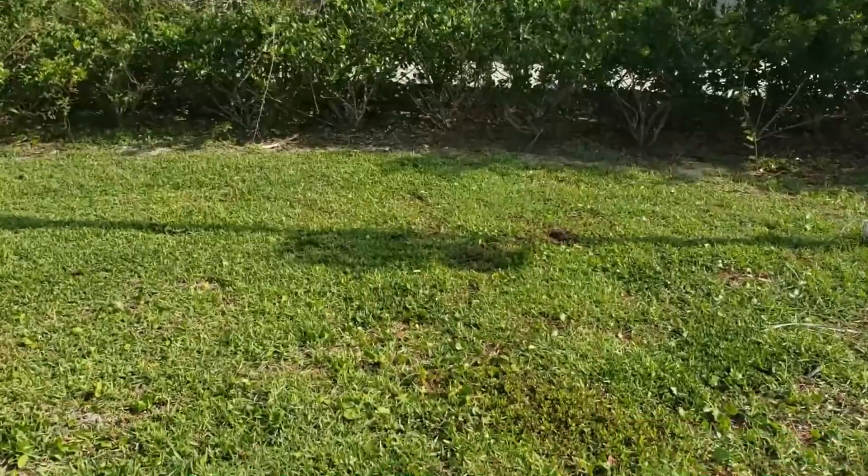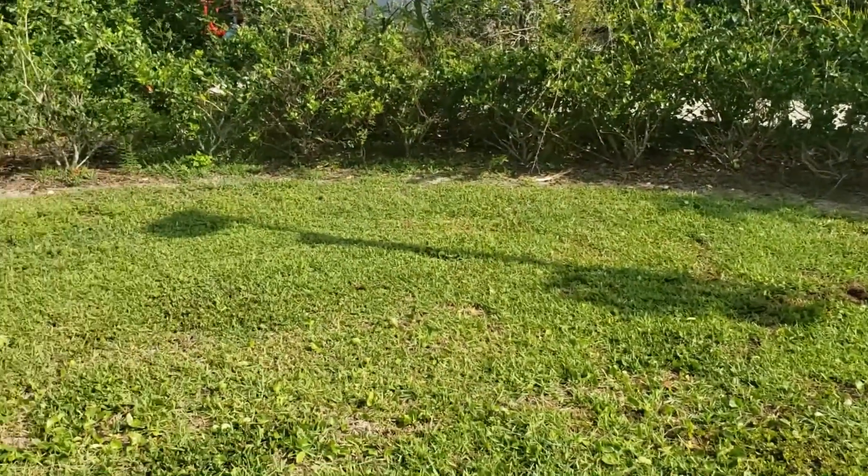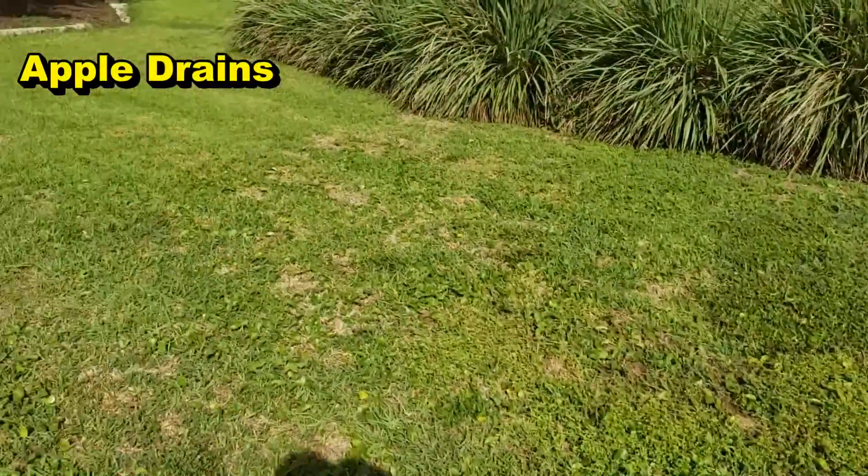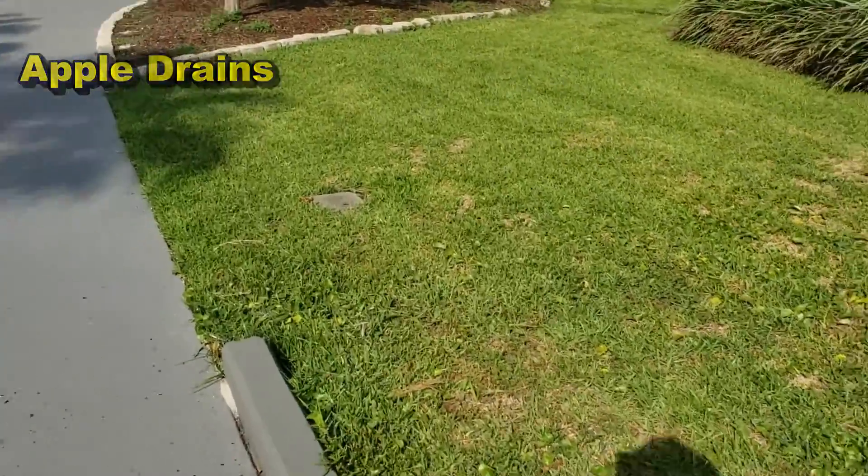I wanted to show you why you need a catch basin with your French drain. Remember, this is the most technological place in the world and they've called us out here because they've got an issue with water — the French drain is not accepting that water, and they do need some catch basins. Basically, they've got a couple areas with problems right in here — you can see how this slopes.